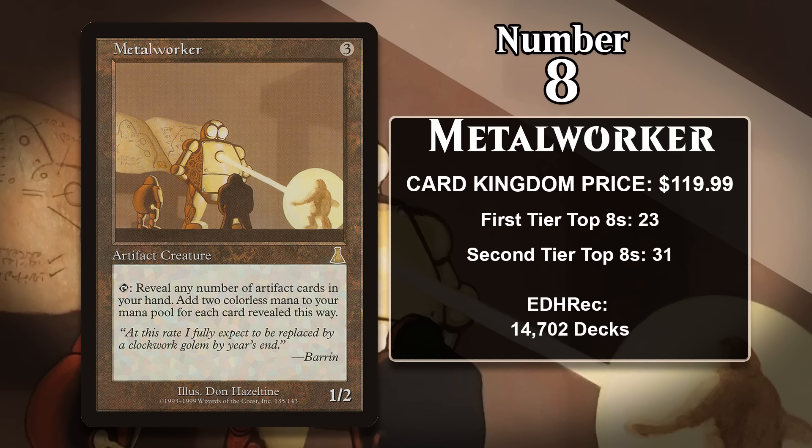Over the years, it has powered artifact decks in Standard, Extended, Legacy, and Vintage. It would have done even more in Extended and Legacy, but it got permanently banned in Extended and was banned in Legacy between 2004 and 2009. It's had the largest impact on Vintage, where it is one of the key cards in Mud decks, which specialize in playing a bunch of artifacts and ramping a ton of colorless mana to power out massive threats. The deck's name references both Metalworker — some say it stands for Metalworker Ultimate Domination — and the brown borders on old artifacts.